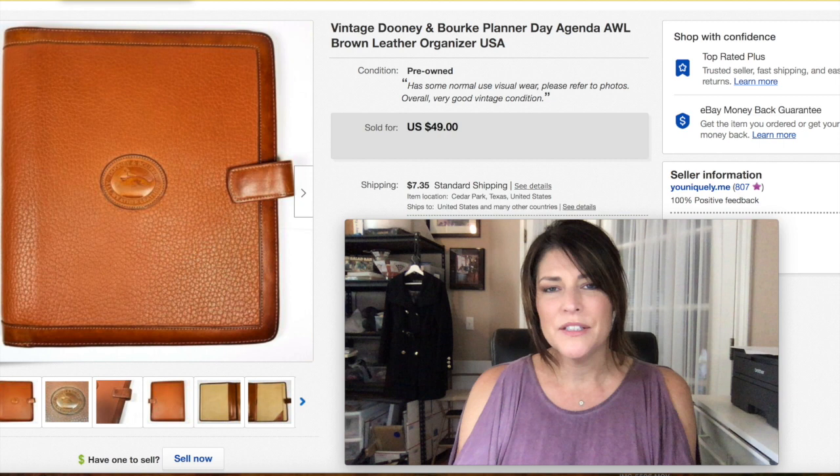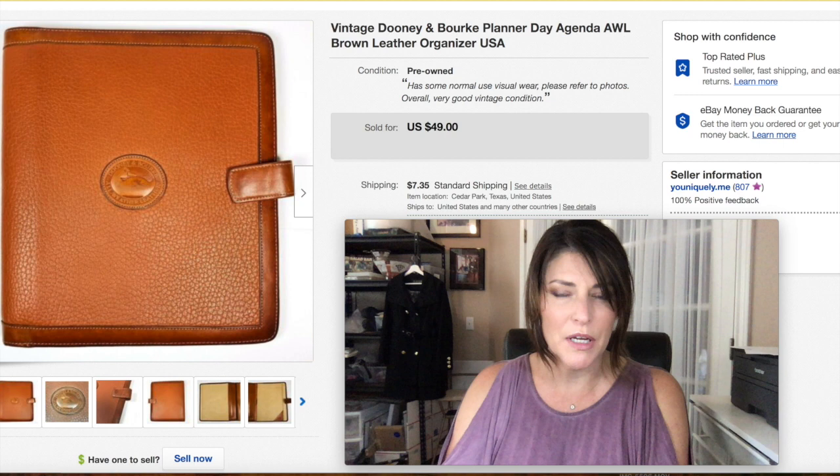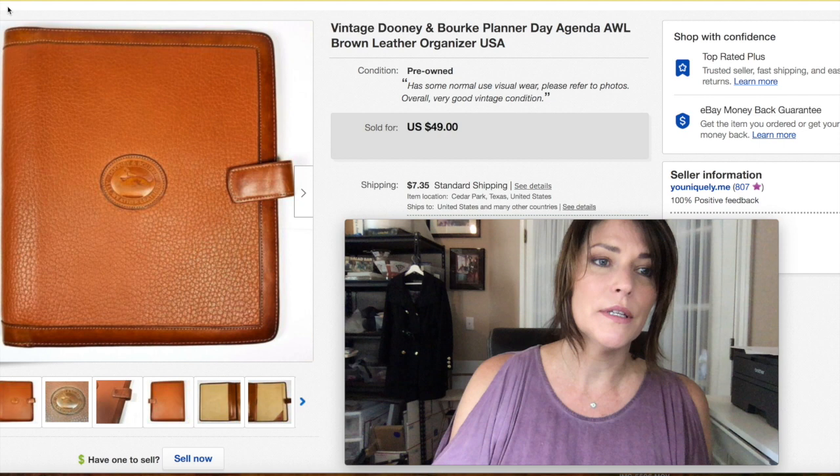Hey everybody, it's Tracy, Uniquely Me. I'm going to show you 25 items I sold on eBay. I'm a part-time reseller — I sell on eBay and Poshmark and sometimes the local Facebook Marketplace. So let's get into what I sold.